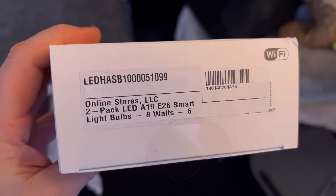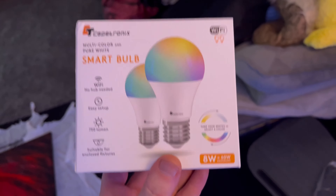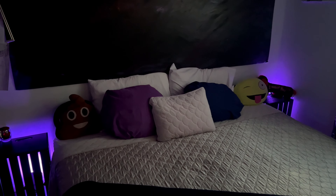I just got these Capetronics LED RGB smart light bulbs from onlinestores.com and they are fantastic. I've been putting them all around the house — I started with our bedroom. It really helps to create that cool mood and ambiance that you can set. You can change it to whatever you want. I think it's amazing.